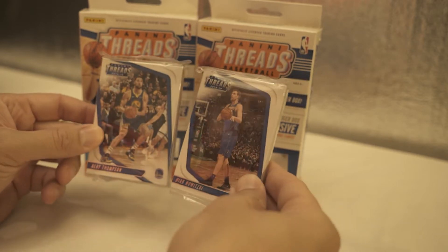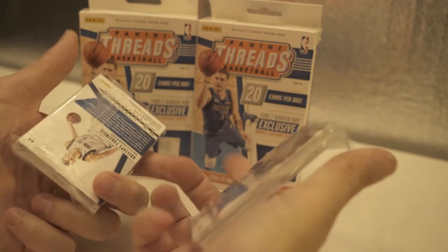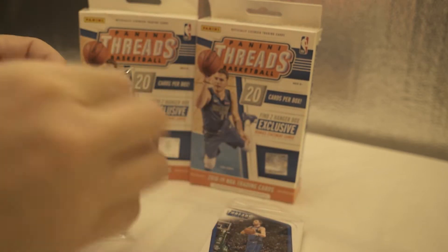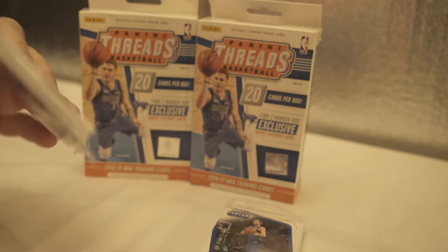Alright, so this is what we have. We have Dirk and Clay Thompson in the front, and then JJ Redick and Porzingis on the back. So we'll get moving on this one first. Power through it super quick. You know, focus on the goods.